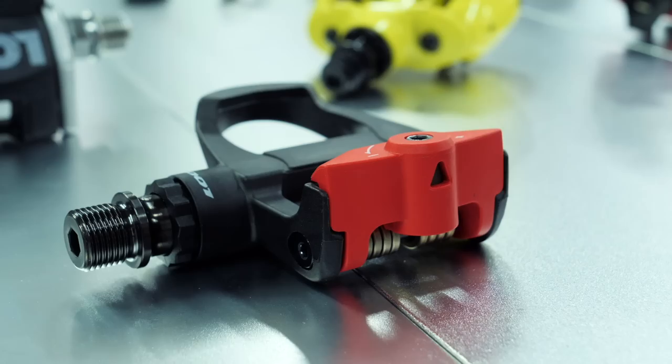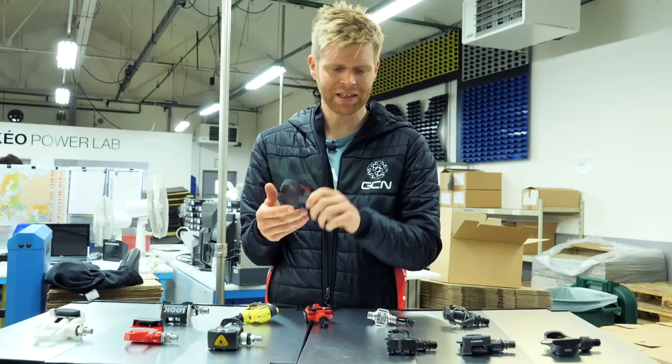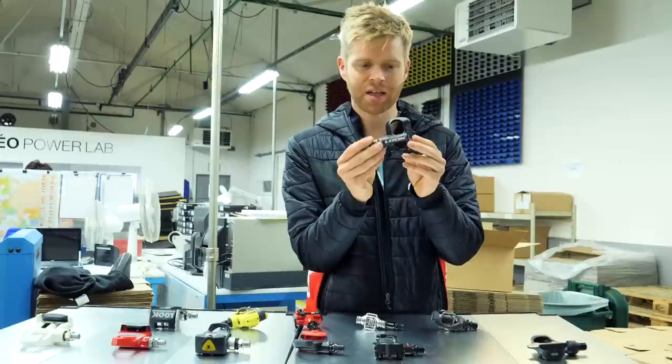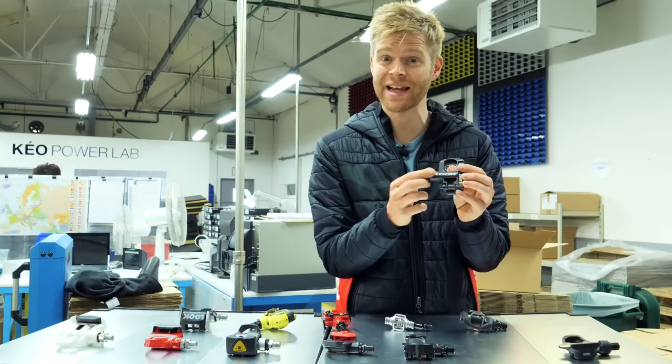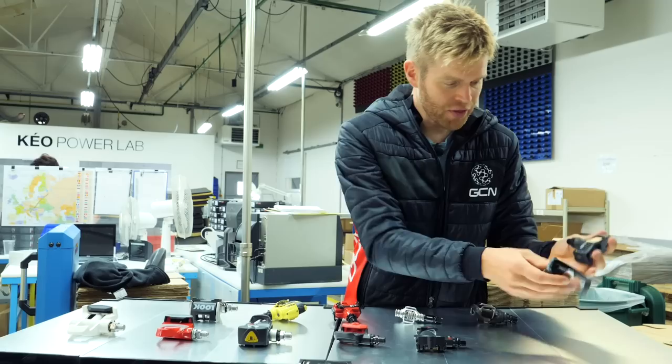The CX7 wasn't a huge commercial success because it was really expensive to produce. Look then brought out the Look Keo, which used the smaller Keo cleat rather than the bigger Delta cleat found on older pedals. This also had a carbon fiber body and is really light. Technology continued to improve, and they eventually moved away from springs and brought out the Look Keo Blade. The first version has a carbon leaf spring instead of the metal spring, and this particular one also has a titanium axle to make it even lighter.